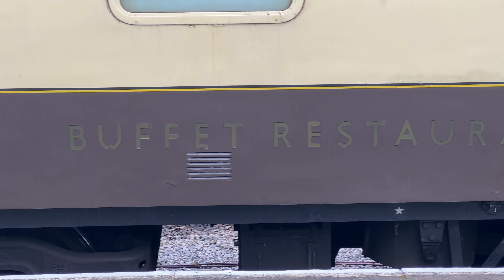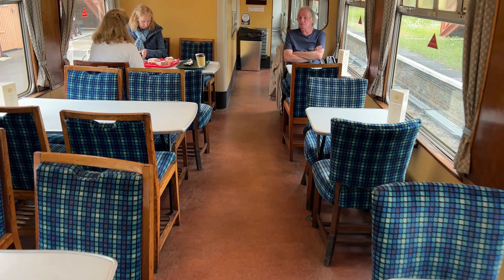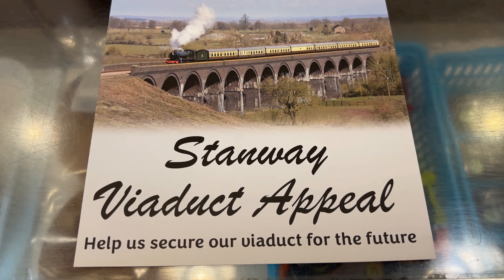Now for the popular buffet car — a great place to have a toasted tea cake or a bacon roll if you aren't about to have a luscious lunch in Broadway like I am. I stopped by the buffet counter and met the two friendly people staffing it. I learned about the bridges and viaduct that are part of the train route — to bring the railway to Broadway they had to repair seven bridges. They also need to raise over a million pounds just to repair the viaduct — a very worthy cause.